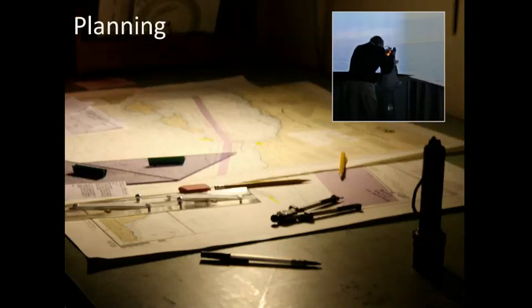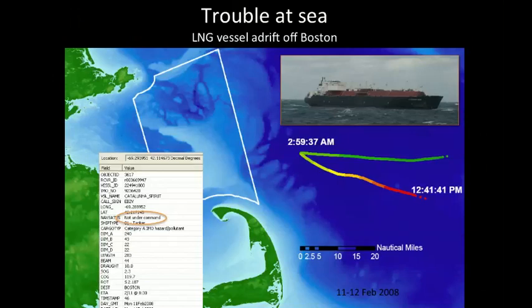They're always planning and working on charts. They spend a lot of time keeping aware of where they are and where they're going. When things go wrong, it's important to be able to see what's happening. Here, for example, is some trouble at sea with an LNG — liquefied natural gas — ship coming into the city of Boston. They actually lost power to their engines. Thankfully, the winds were blowing away from shore and the ship was drifting away, so they were able to get help and get things started up again. When things go wrong, you want to have the best awareness of what's going on.